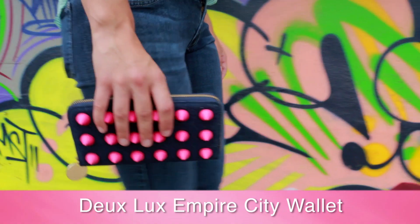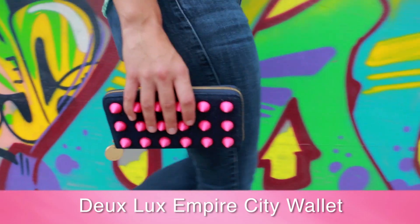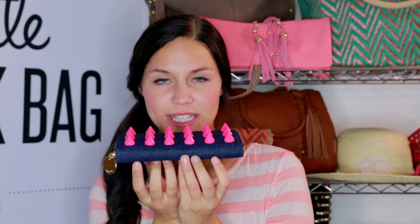It's supposed to protect you from evil. Speaking of protection, you don't need your brass knuckles anymore. We've got the Deluxe Empire City spiked denim wallet, and they've got little spikes that look like squishy kisses.